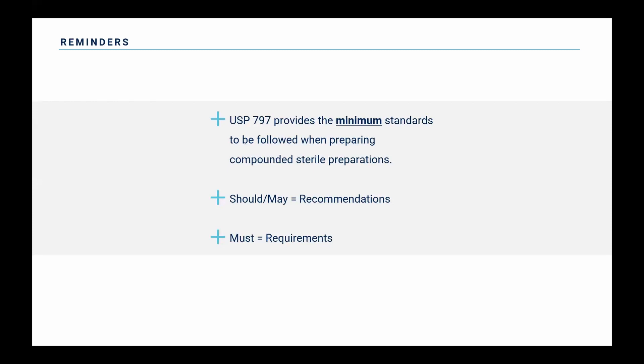Some quick reminders about 797: it provides the minimum standards to be followed when preparing compounded sterile preparations. I've seen some sites fall into the trap that 797 is like a pinnacle or a goal that we'll get to someday. That's not really where you should be with 797 compliance. It's the minimum standards — these are the things you need to do as a minimum to ensure you're creating quality products for the safety of your patients.